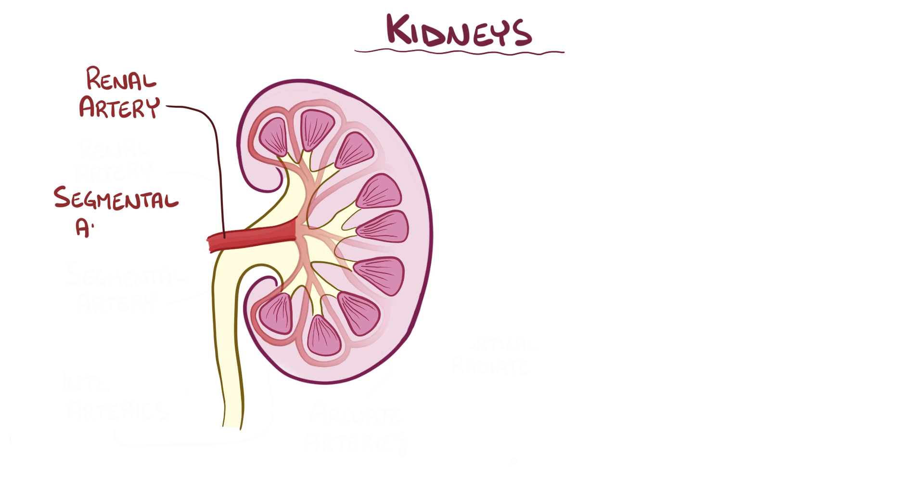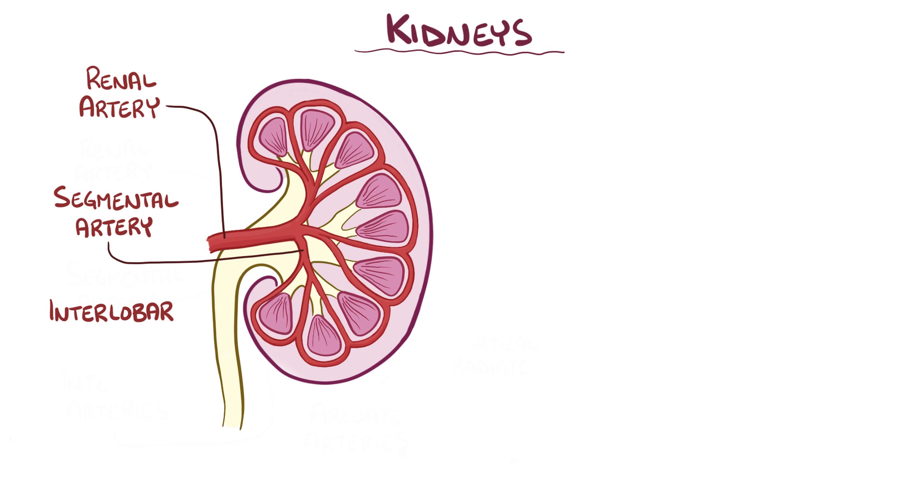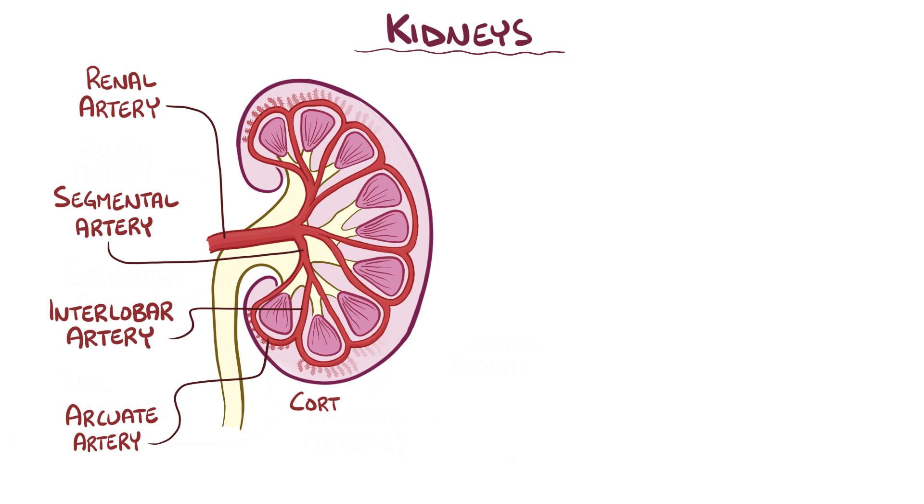As these renal arteries enter the kidney, they divide into segmental arteries, and then into interlobar arteries which pass through the renal columns, then to arcuate arteries that go over the bases of the renal pyramids, and then into the cortical radiate arteries, which supply the cortex.